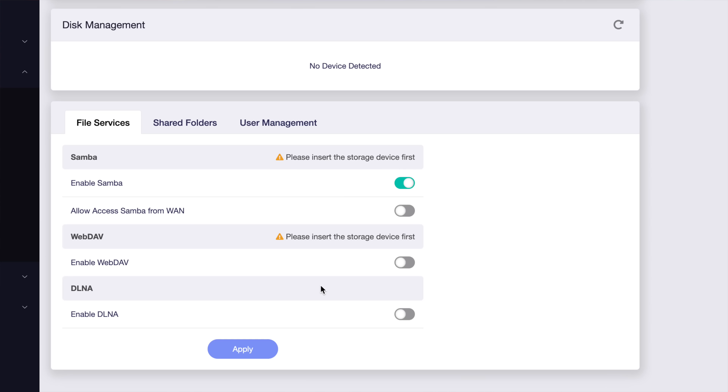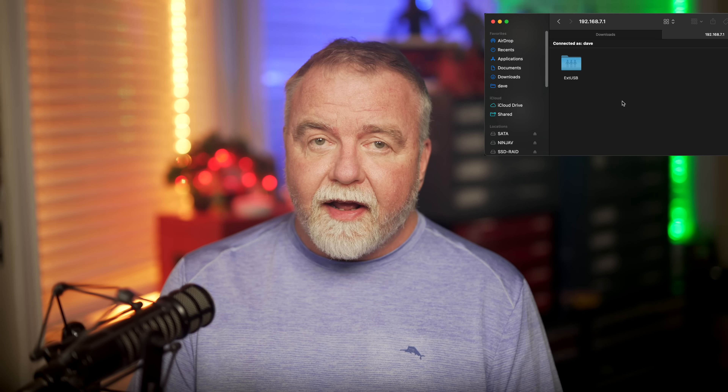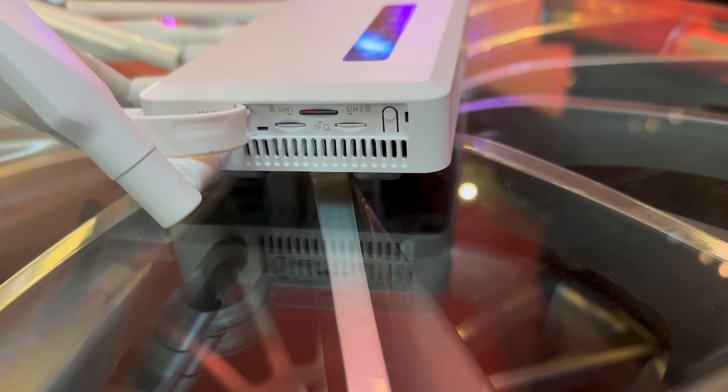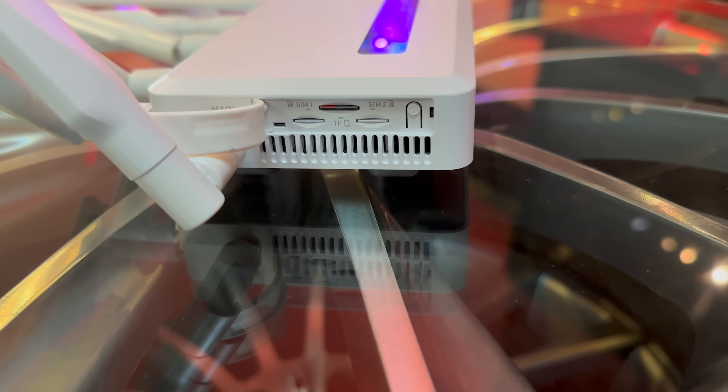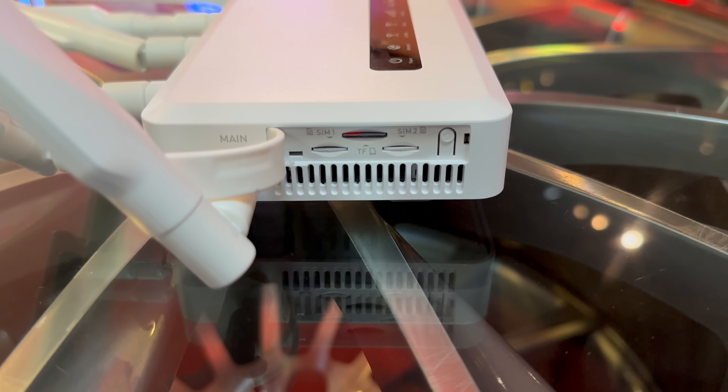Another significant use of the USB port is for connecting storage devices. You can plug in a USB flash drive or an external hard drive, transforming your router into a network-attached storage device, or NAS. This feature is incredibly useful for sharing files amongst multiple devices connected to the router. If you're traveling with family or colleagues, you can store photos, videos, or documents on the connected drive and access them wirelessly from any device on the network. In addition to the USB port, the gateway also features a TF or microSD port that supports cards up to 1TB.